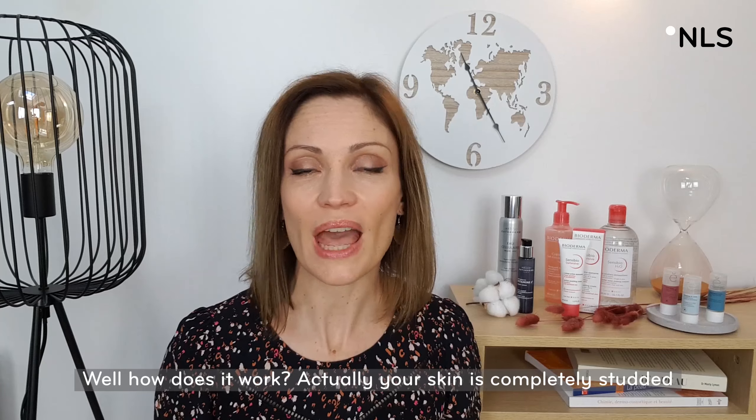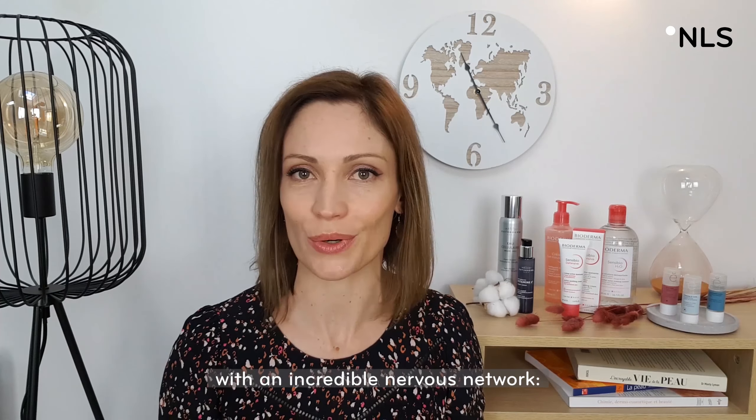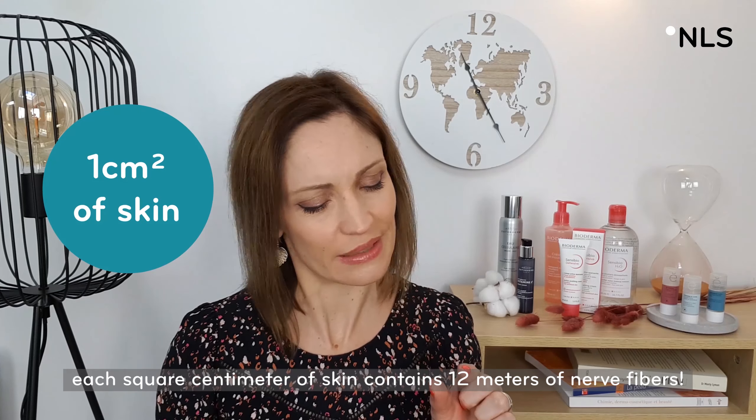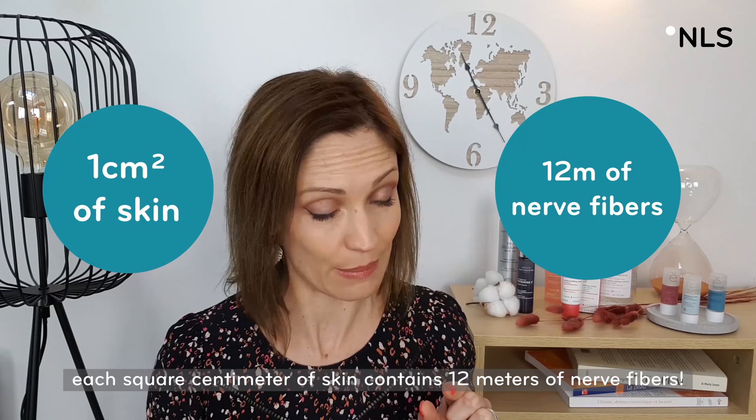Well, how does it work? Actually, your skin is completely studded with an incredible nervous network. Each square centimeter of skin contains 12 meters of nerve fibers.